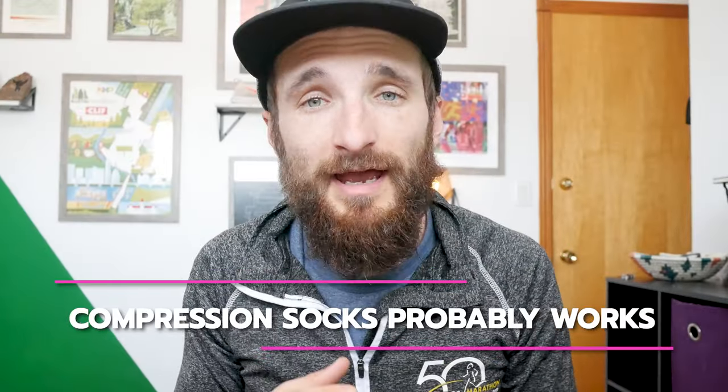So they ran faster two weeks after that marathon. The moral of the story is: compression probably helps your recovery. I typically just wear them throughout the day when I'm not running. I don't really wear them while running because there's not as much research showing that compression helps you run faster or recover better while running. But worn as a recovery tool, yeah, they probably help a little bit.